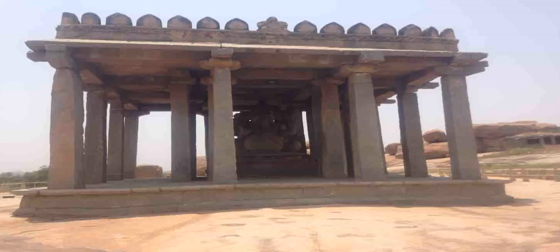As per the scripture found inside the temple premise, this temple was constructed in 1506 AD by a rich merchant from Chandragiri, in memory of King Narsimha the Second.